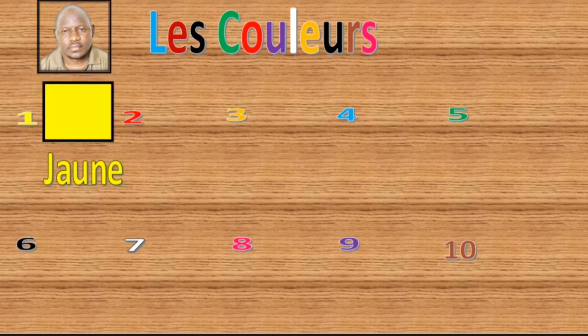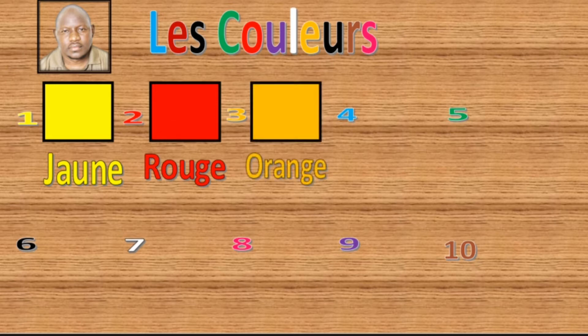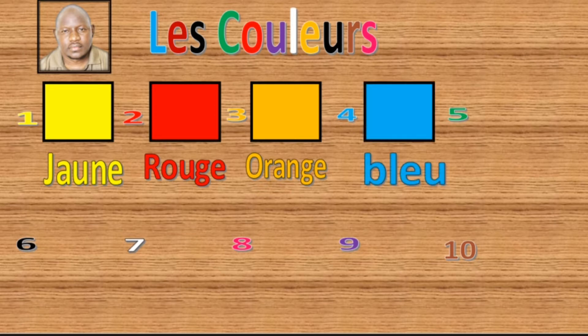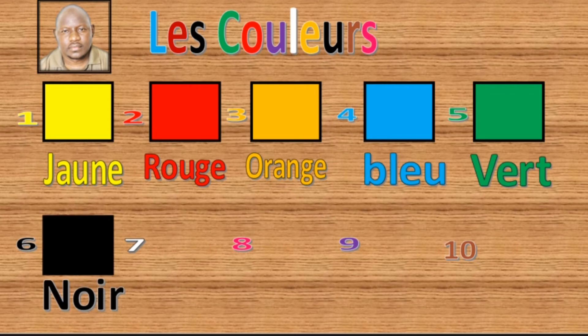10. Okay. Now: 1 is jaune, 2 is rouge, 3 is orange, 4 is bleu, 5 is vert, 6 is noir.